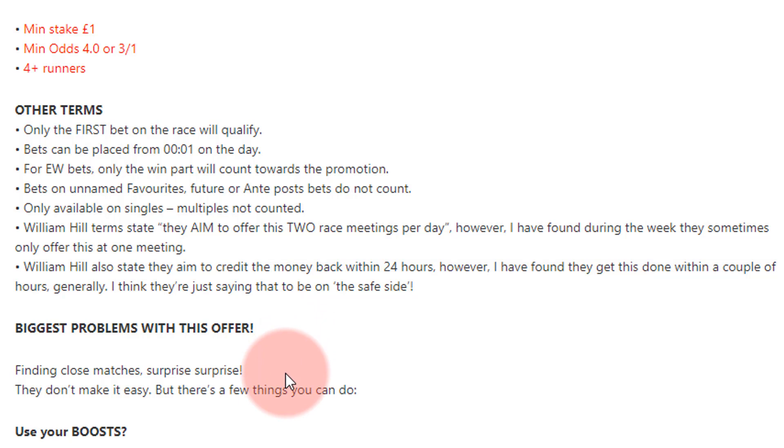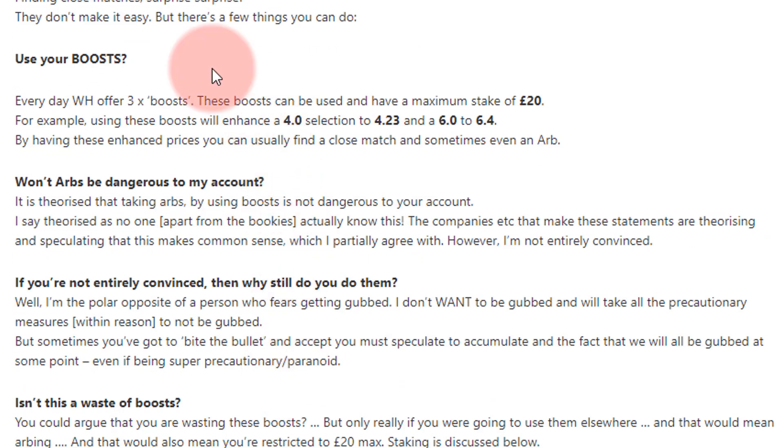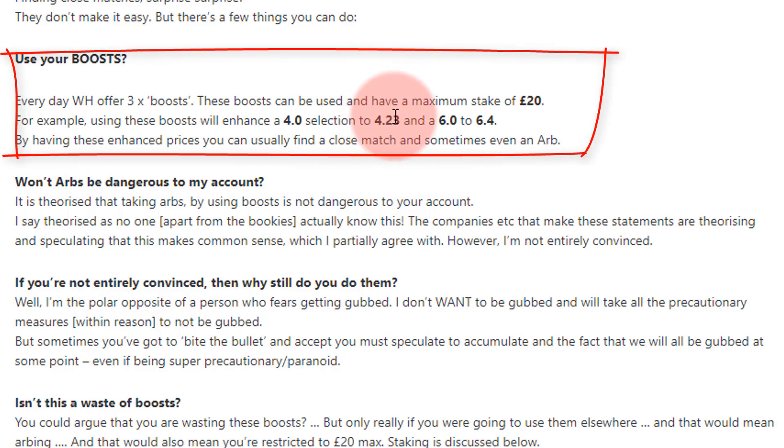They don't make it easy, but there are a few things you can do. You can use your boosts — you get three boosts per day. You can have a stake up to £20. For example, if you do a selection at 4.0, they increase that to 4.23. I know that because I've done enough of them. At 6.0 I think it goes to 6.4, at 5.0 I think it's 5.3. By doing these enhanced prices you can usually find a close match or even an arb.